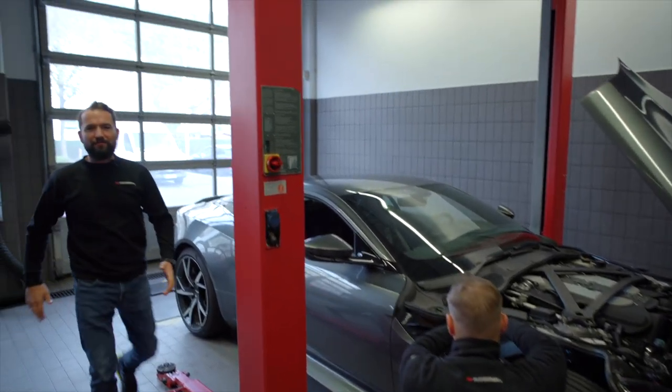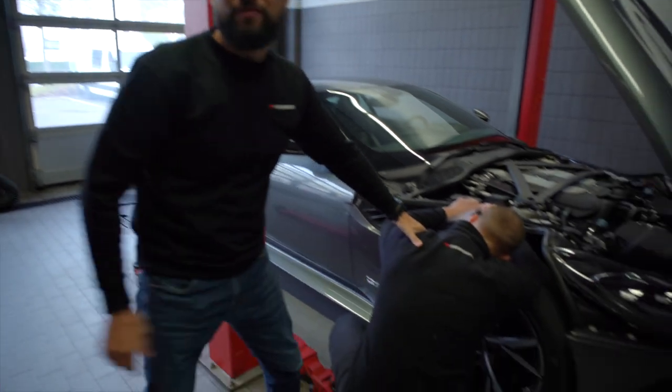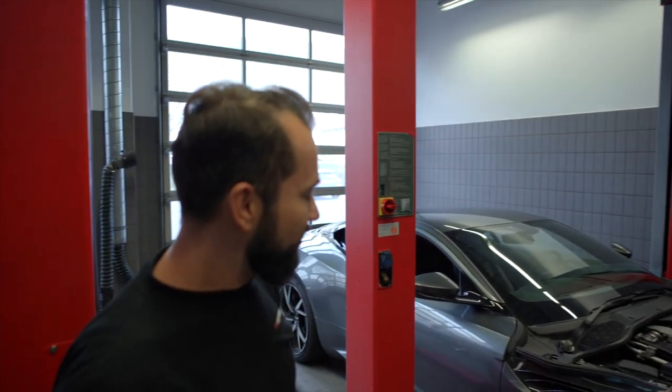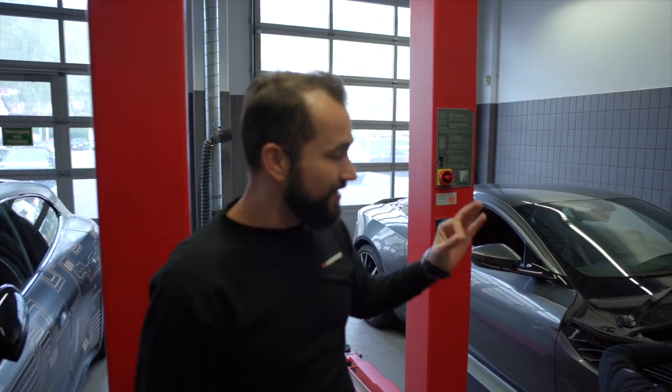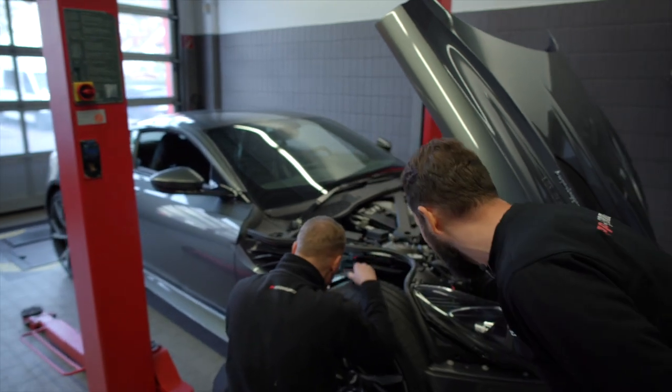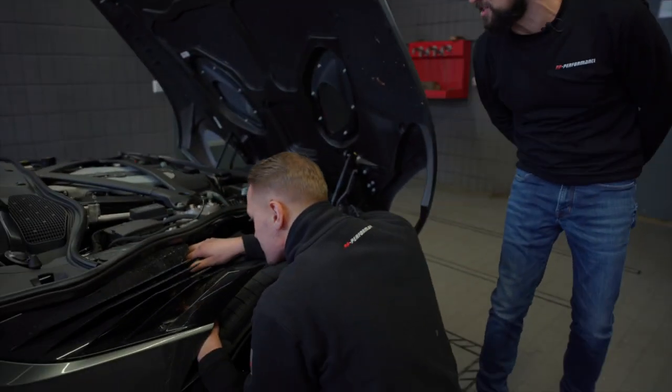Meine sehr verehrten Damen und Herren, wir sind jetzt bei uns back in the hall mit Meister. Schreibt seinen Namen in die Kommentare. Was er jetzt macht ist, er baut das Motorsteuergerät aus. Es ist eine Bosch ME17-Steuerung drin, die wird versteckt sein hinter dem Radlauf – da steckt das Ding drin. Das ist ein bisschen ein exotisches Ding.